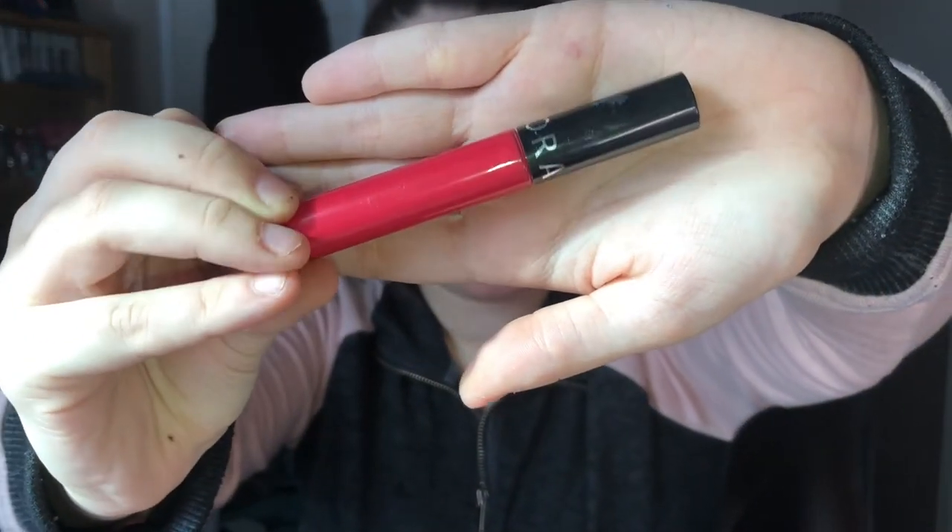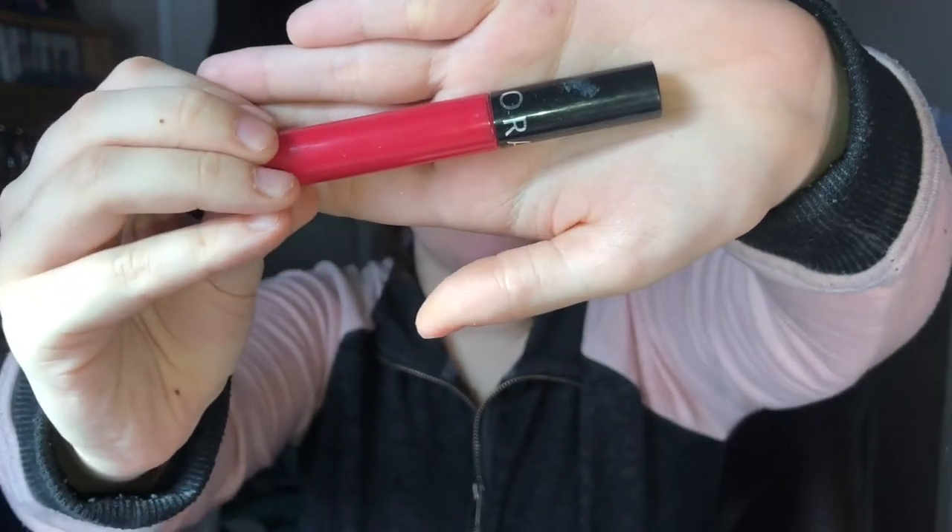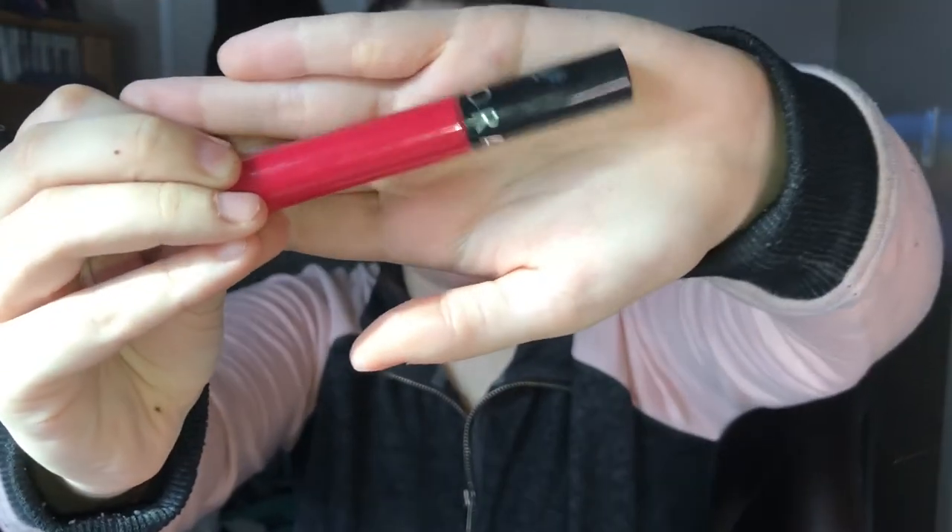Now I'm going to do lips. This is just a Sephora creamy lip stain, and it is in the color 3. I don't know if it has an actual name. I really love this. It's very red. It smells so good — it smells like cake batter. It goes on and stays on all day. It's like a matte. Oh my god, it works so well.